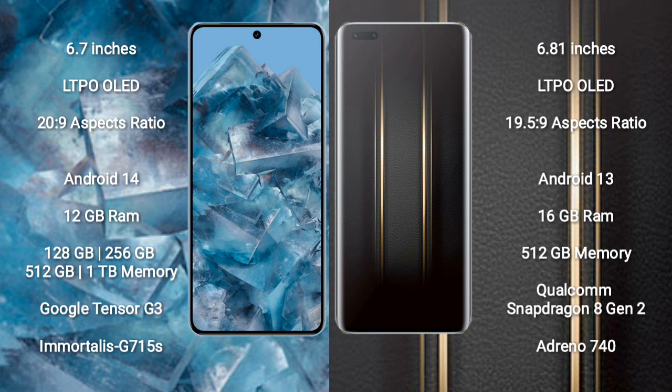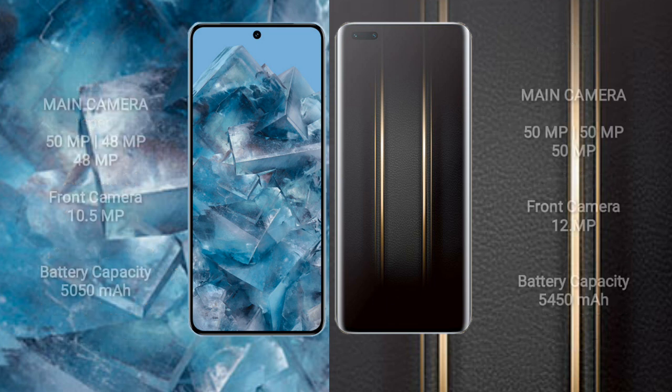The Google Pixel 8 Pro comes with 12GB RAM and 128GB, 256GB, 512GB, or 1TB internal storage options, powered by the Google Tensor G3 processor and Immortalis-G715 GPU. The Honor Magic 5 Ultimate comes with 16GB RAM and 512GB internal storage, powered by the Qualcomm Snapdragon 8 Gen 2 processor and Adreno 740 GPU.